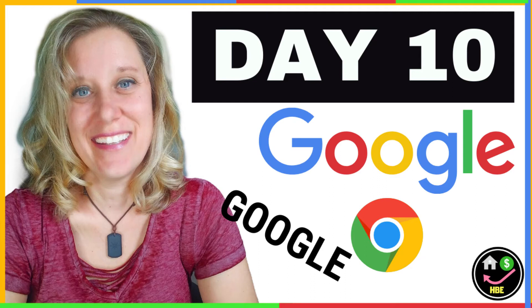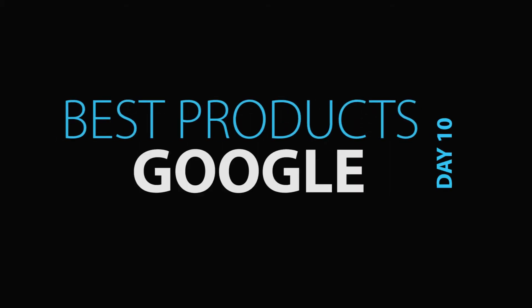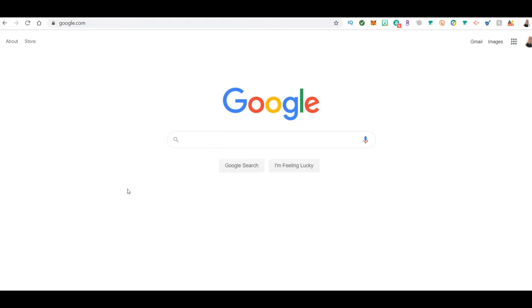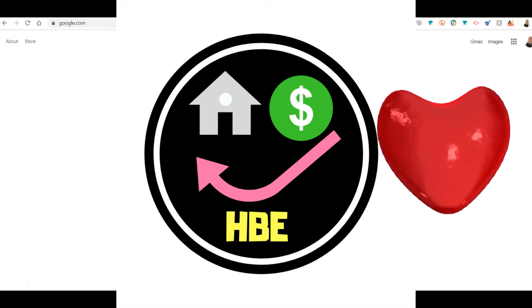Hi guys, Amy Hunt, home business expert. On day 10, we are going to learn how to use Google to find products to sell — whatever platform you're trying to sell on. I'm going to teach you two ways that you can use Google to figure out what products are selling online.